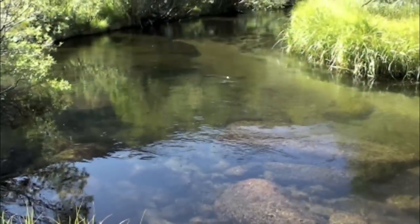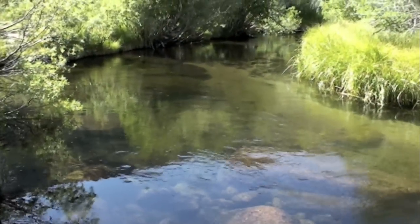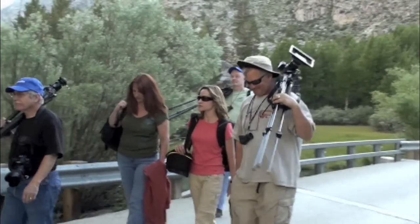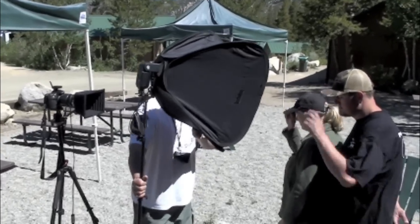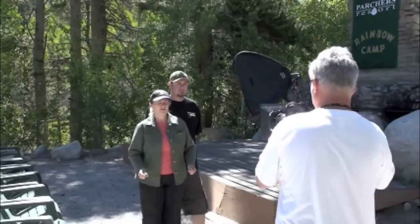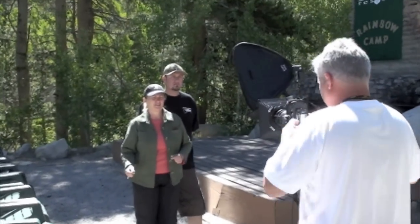But when you finally get there, it's great because you go through about three or four different transition zones, and you're actually in a real nice alpine setting once you get up into the canyon. We had just wrapped up a workshop last weekend, and we're doing some pictures for the staff at the Parchers Resort up in Bishop Canyon. The first people we're going to shoot here — we're just using a single softbox.